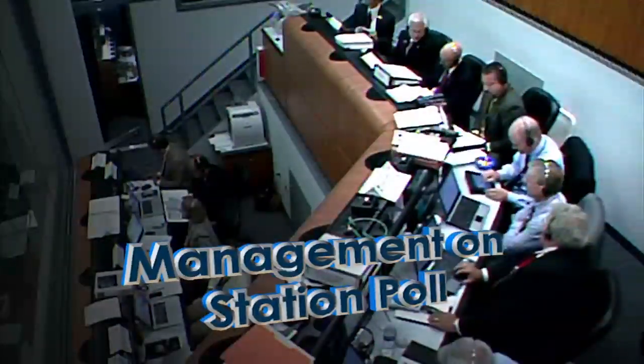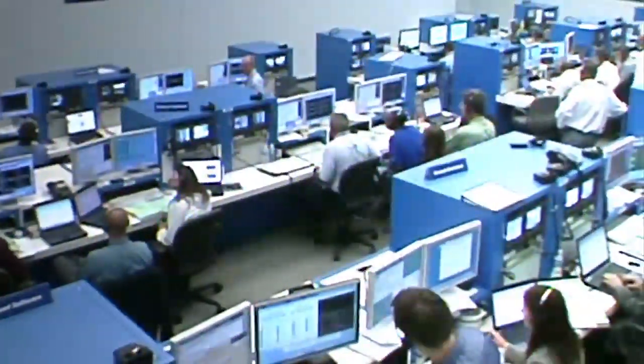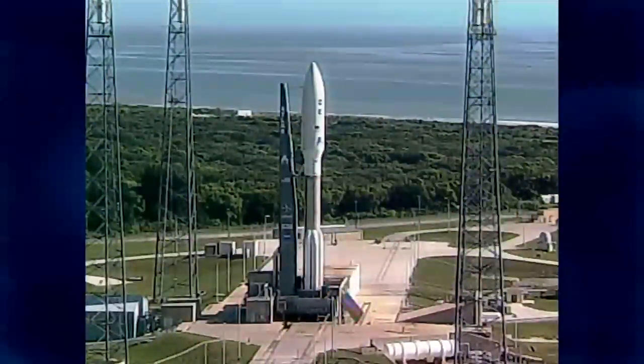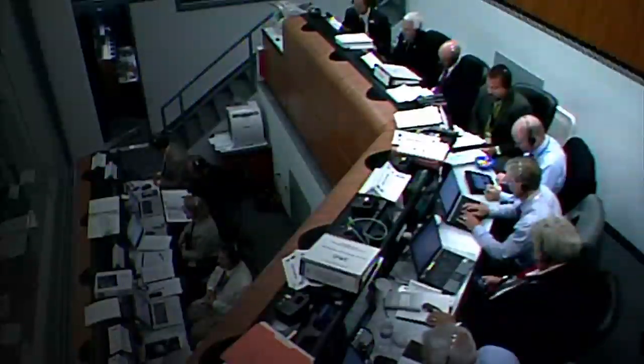All stations, this is the NLM on the NLM net with a readiness to proceed into the MSL launch countdown and management on station for 10 AM. NASA advising team is ready. NASA CE: go. SMD: SMD is go. Mission Manager: NASA MIMS is go.